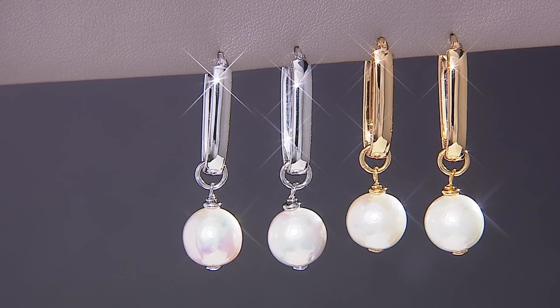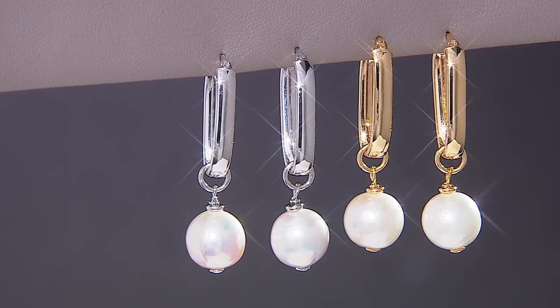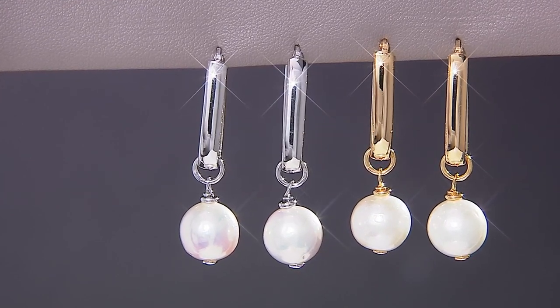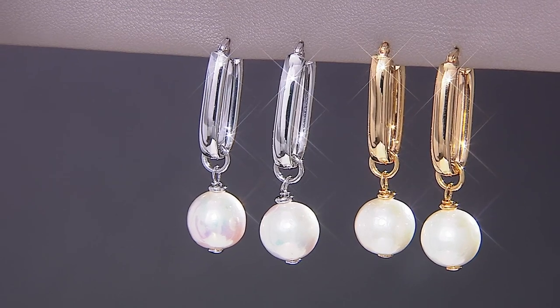Drops and pearls and all sorts of stones and drops are just on fire right now. Pearls are probably at the height of popularity since I've been doing this for the last 30 years or so. Right now they're at the height of popularity — it's just crazy how much demand there is, and I'm very excited that we can bring something this high quality in this affordable.